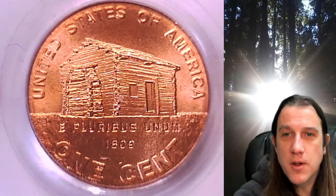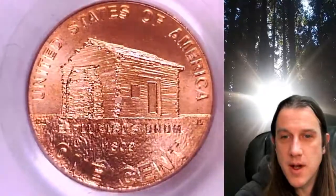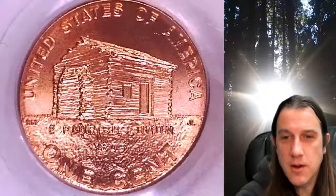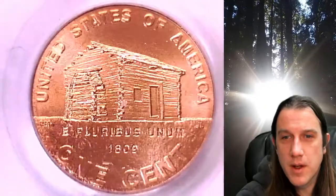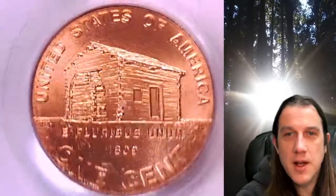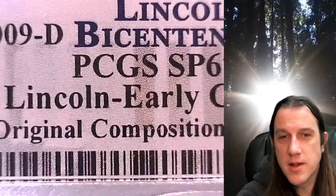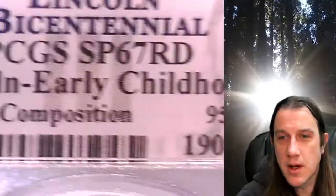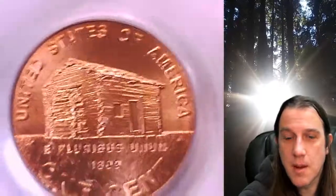Welcome to Time Traveler's Coin Exchange. The next coin we're going to look at is a 2009-D Lincoln Bicentennial Cent. This is a satin finish special strike coin from the Denver Mint. It has been graded by PCGS — they graded it Special Strike 67 Red. This satin finish coin features the Lincoln early childhood years and has the original composition of 95% copper.